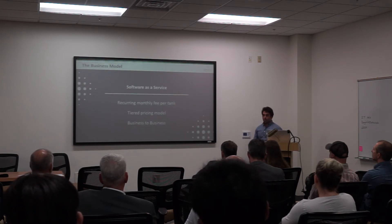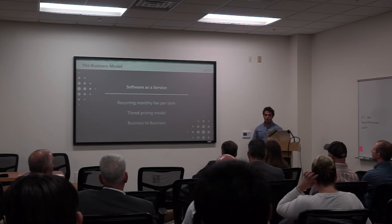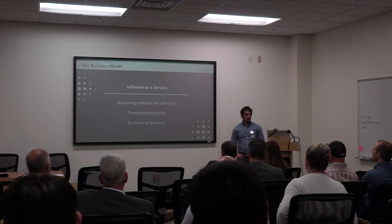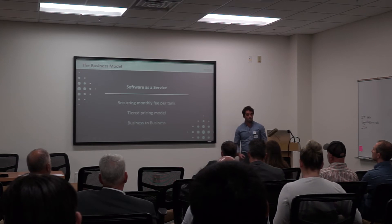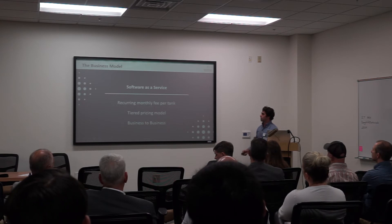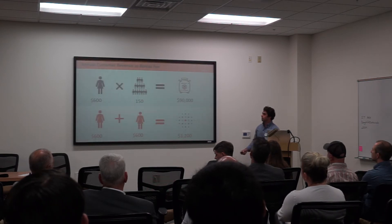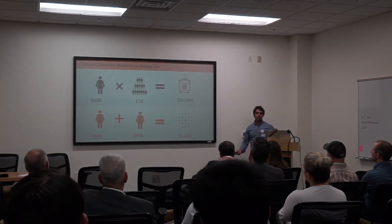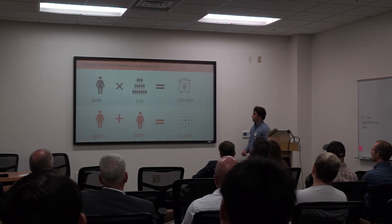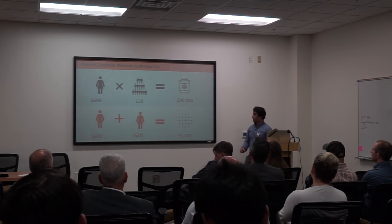We are a technology company offering a business-to-business software-as-a-service for organizations that need to monitor liquid nitrogen storing critical assets. We are going to offer a recurring monthly fee with a tiered pricing model. These tanks are also a source of revenue for fertility clinics — they charge patients a monthly fee that can generate each individual tank up to $90,000 in revenue.